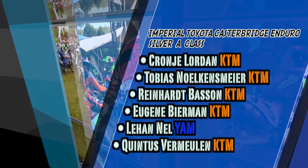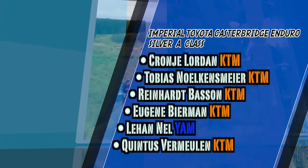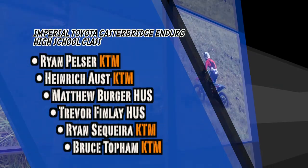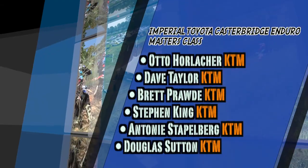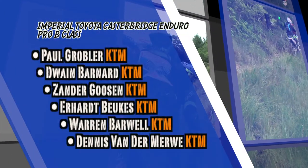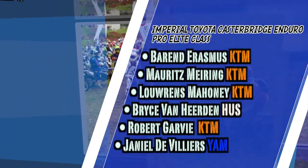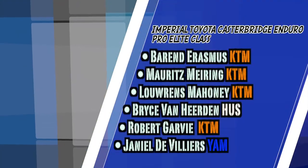Results then in the breakdown. Silver Class A went to Cronier Lorden on the KTM, ahead of Tobias Norkensmeier and Reinhard Besson — KTMs running one, two, and three. In the high school gate, Ryan Peltzer gets his first big win of the season, ahead of Heinrich Oust, Matty Berger, Trevor Finlay, Sequeira, and Topham. In the Masters gates, Otto Horlacher took the big win, ahead of Dave Taylor and Brett Proud. In the Pro Bs, Paul Krobbler gets his win — Dwayne Barnard in second and Xander Goosen third. In the Pro category it's a confirmation win going to Barron Erasmus, ahead of Mering and Mahoney. And unfortunately for Dwayne O'Klanum it was a DNF — his first of the season.